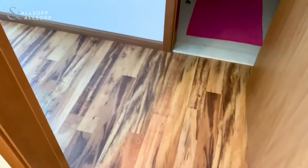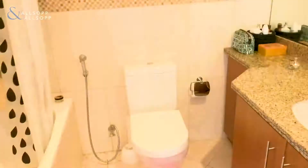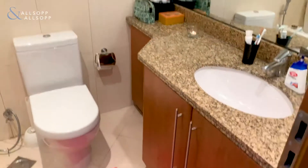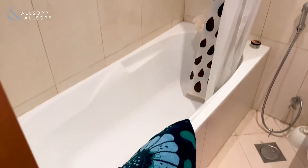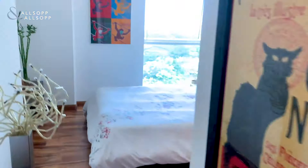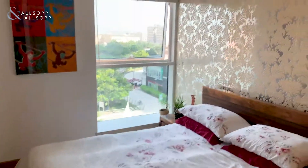So we've got the upgraded flooring we talked about earlier. You have the ensuite, and then your bedroom.